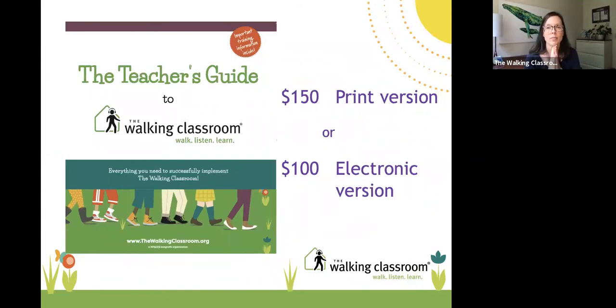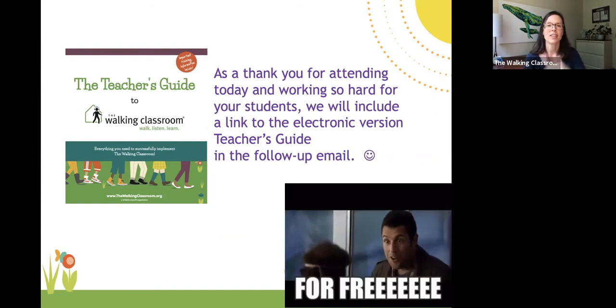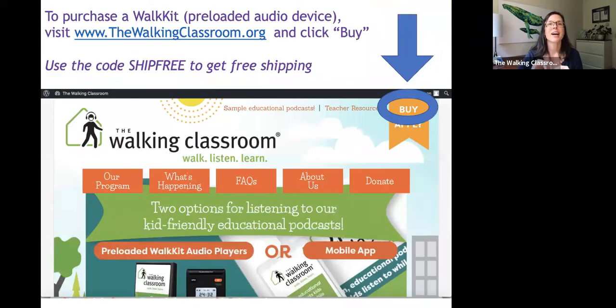We also have a teacher's guide with lesson plans that support each podcast. It's $150 for a hard copy or $100 for the electronic version — but attendees will get it for free. As part of the follow-up email, there'll be a link to download the PDF version of the teacher's guide at no cost. If the preloaded audio device works better for you, visit thewalkingclassroom.org, click 'buy' in the upper right-hand corner, and use the code 'ship free' for free shipping.